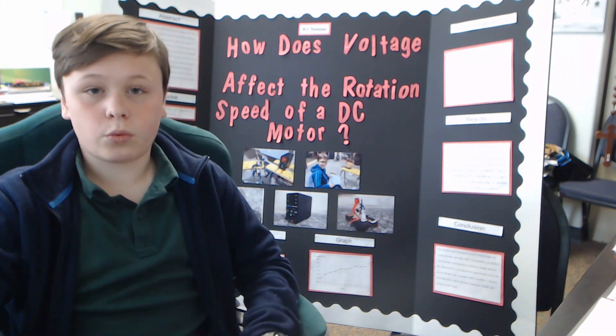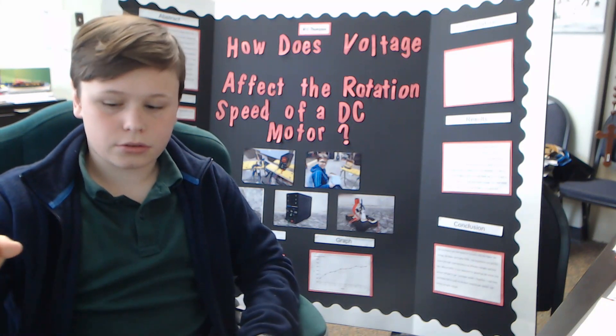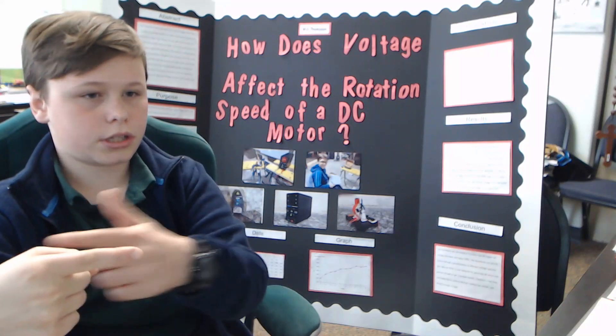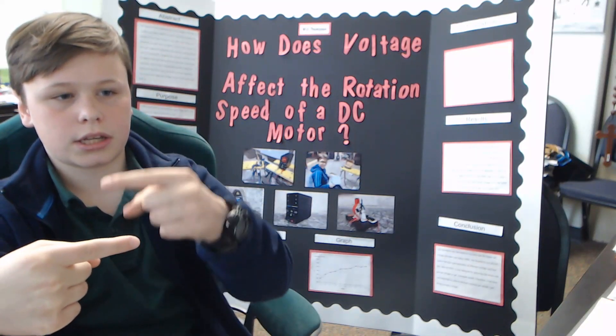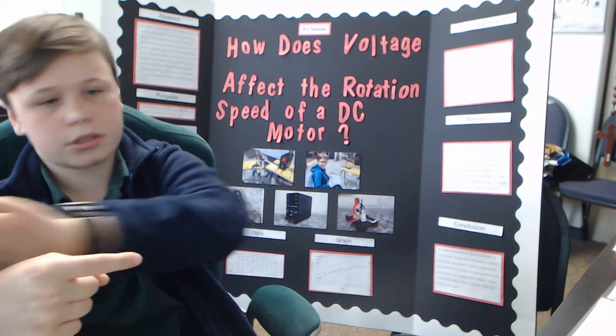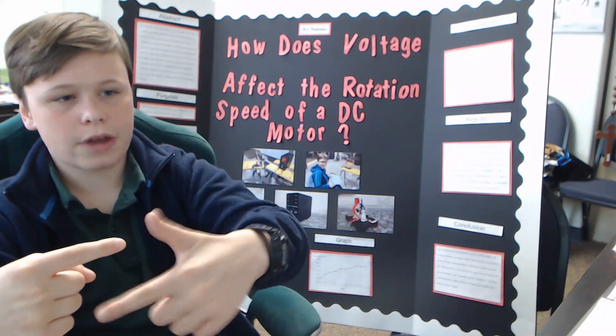I hypothesize that it would, because if you think of electrical current, it's like all continuously going, and around it there's a constantly rotating magnetic field. I thought that because, as I said, voltage is the power pushing it through, it might make the magnetic field spin faster.